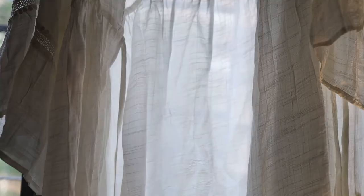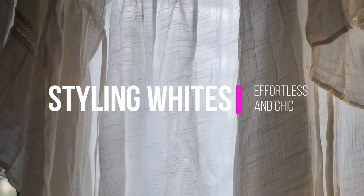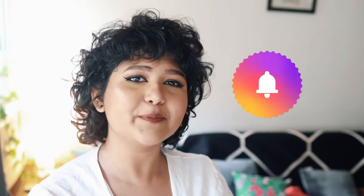Hi guys, welcome to my channel. Have you ever felt like you have all the basics in place but you still feel you don't have anything to wear? Well, I feel like that from time to time, and today I'm going to show you white outfits which are whole on their own and can go beyond your traditional white plain top.